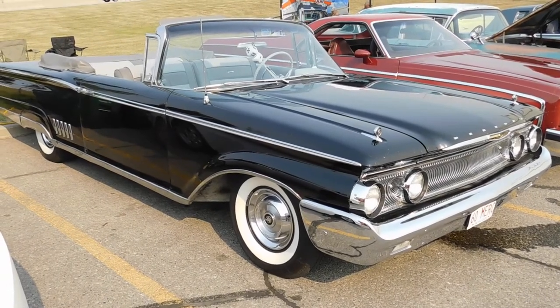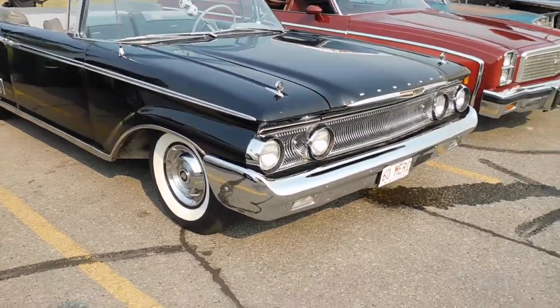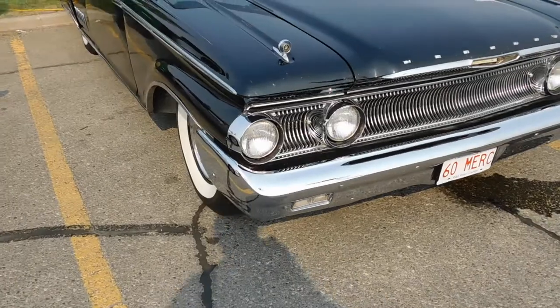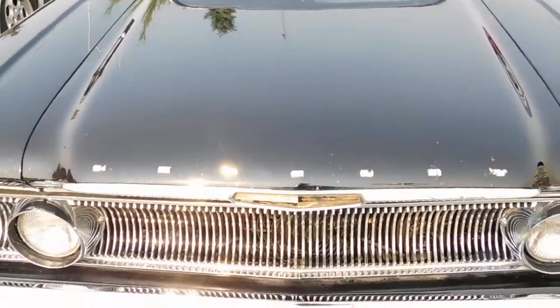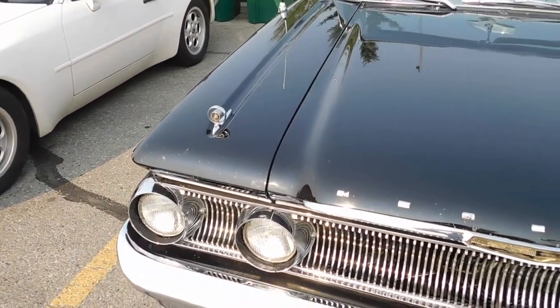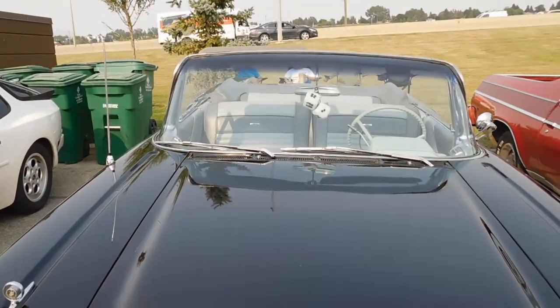Here's a rare one for you Mercury guys. It's a 1960 Mercury Park Lane convertible. It even has on the plate '60 Merc'. Got the Mercury emblem on the middle of the hood, got the little fender ornaments, and got the big wrap-around windshield.